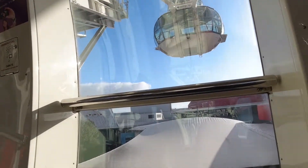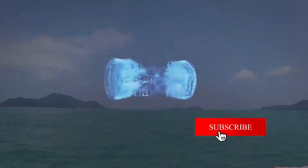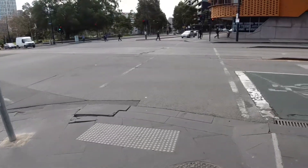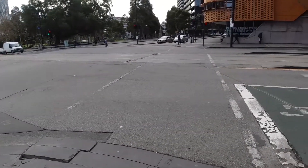It moves at just under one kilometer an hour, and that gentle, unhurried pace is all part of the experience. Welcome to Batman's Hill Drive.